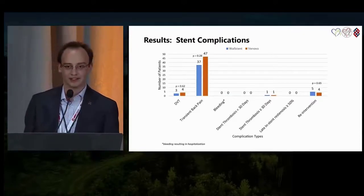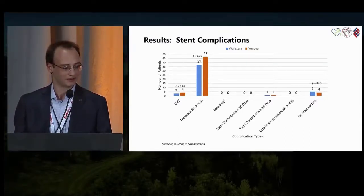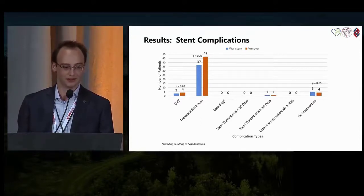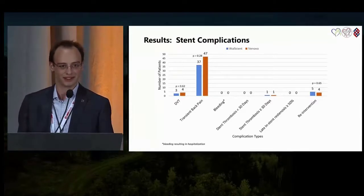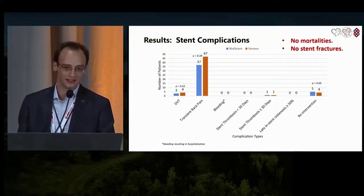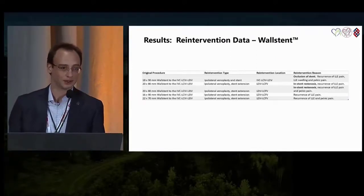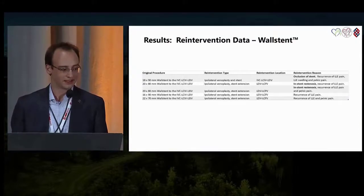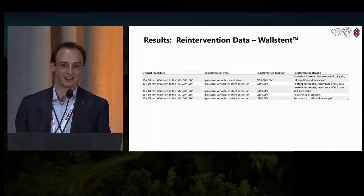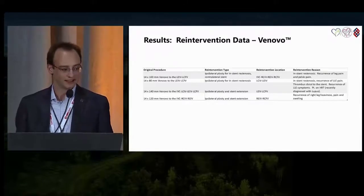Here are the stent complications. The most common complication was transient back pain, and there were no significant differences between Wall stent and Venovo groups with regard to transient back pain or any other complications. There were five Wall stent reinterventions and four Venovo reinterventions. These are all 90-day post-operative complications. The first Wall stent case was an occlusion; the other four required distal stent extensions. For the Venovo reinterventions, the first two were venoplasties and the last two were stent extensions. There were no mortalities and no stent fractures.